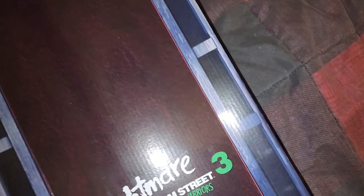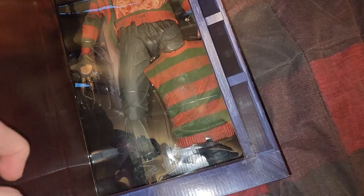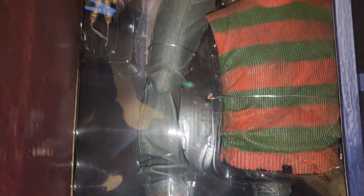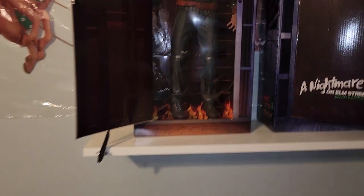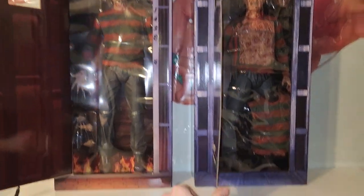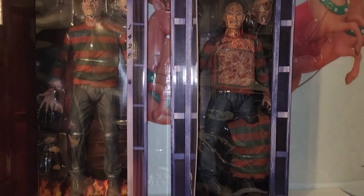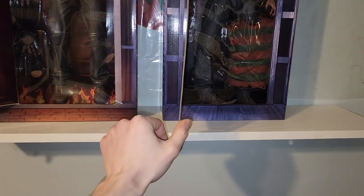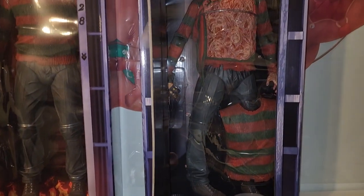Unbelievable box. I think the box on this one is actually even better. I do in fact like this one a lot more than my other one. And what I'm gonna do right now is I'm gonna put this one on my shelf. So here are both of the Freddys on the shelf. They're the exact same size.